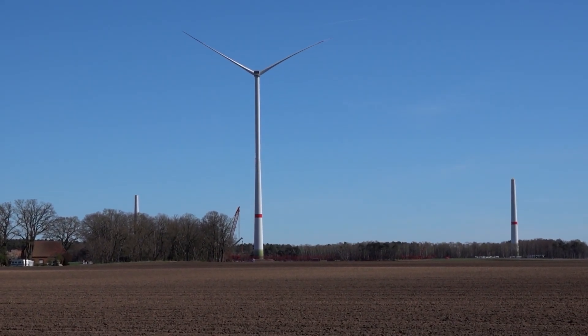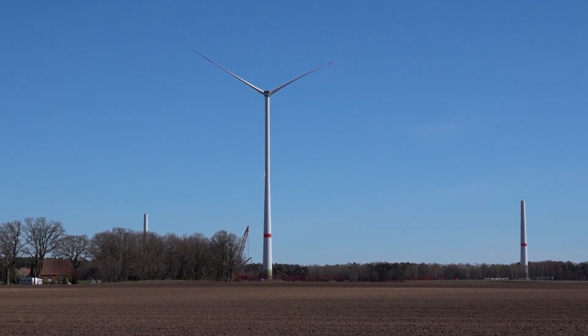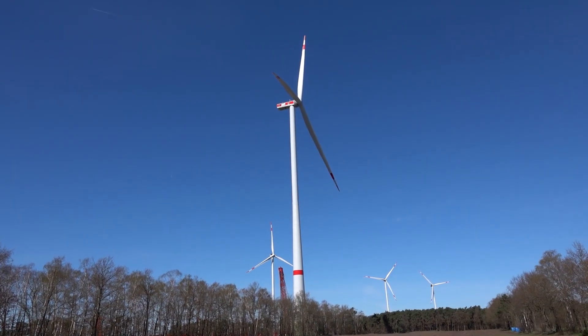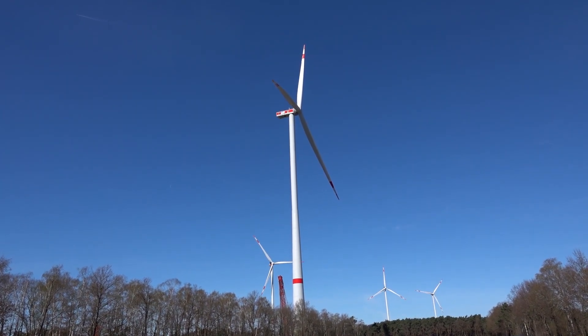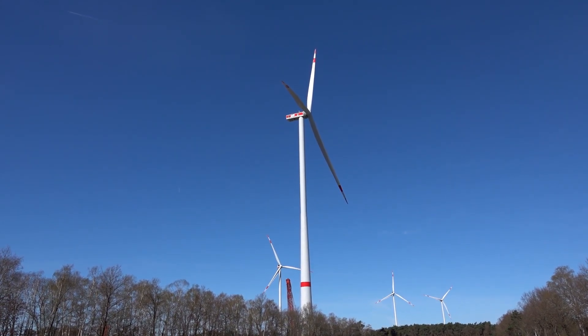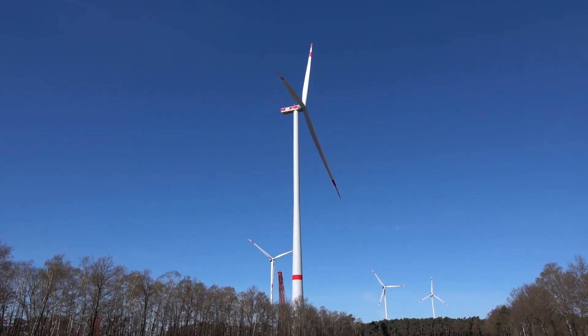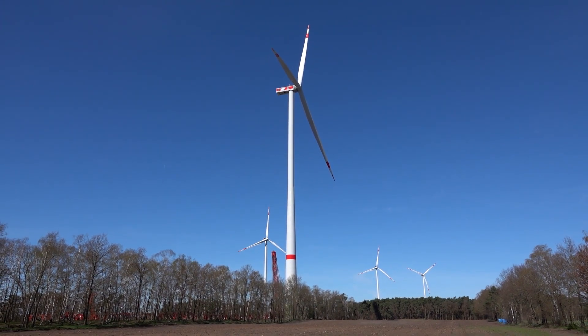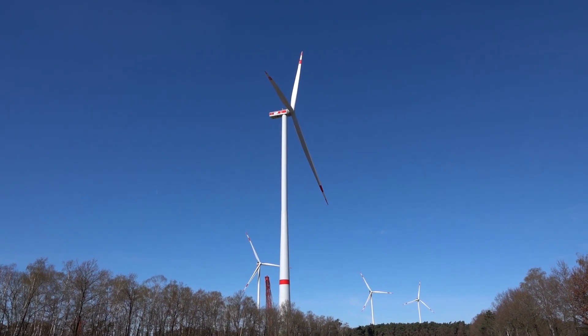Alright, I'm going to move a little closer now and check out the turbine from up close. I moved a little closer now and from here you have a really gorgeous view on the turbine. Wow, I'm just amazed.